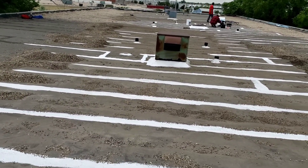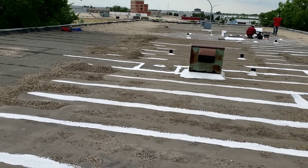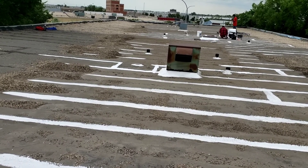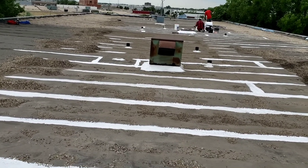¡Wow! ¿Cuánto tiempo te lo echas? 3 a 4 días. Obviamente tienes que tratar de que no haya agua, más que nada, para que esté todo seco y puedas pintarlo bien y que agarre bien.